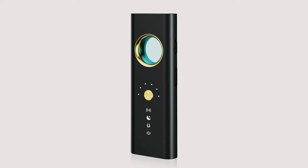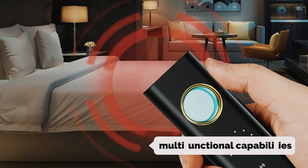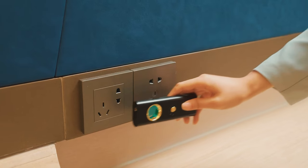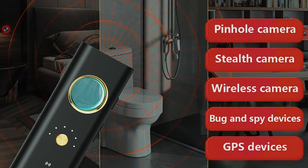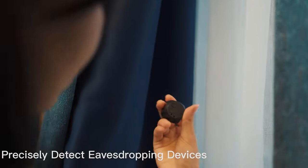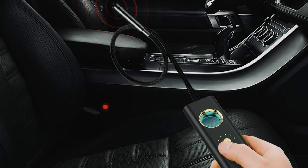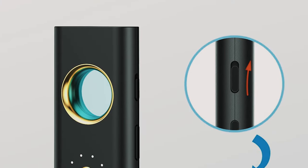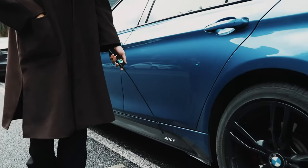Number five on our list is the Nav Falcon hidden camera. This hidden camera detector and bug detector is a must-have device for anyone concerned about privacy and security. With its multifunctional capabilities, it detects hidden cameras, RF bug transmitters, magnetic fields, and night vision cameras. A standout feature is its six levels of adjustable sensitivity, allowing users to fine-tune detection of RF signals in frequencies ranging from 1 MHz to 6.5 GHz, effectively detecting wireless cameras, GPS trackers, audio bugs, and other surveillance devices.